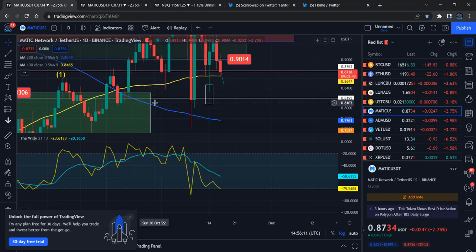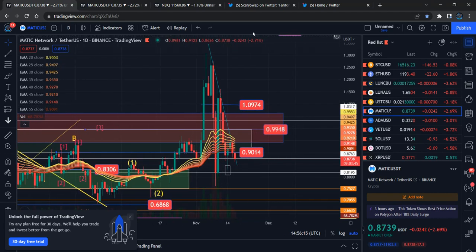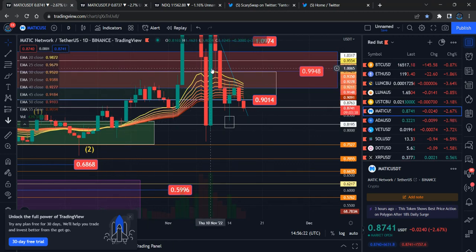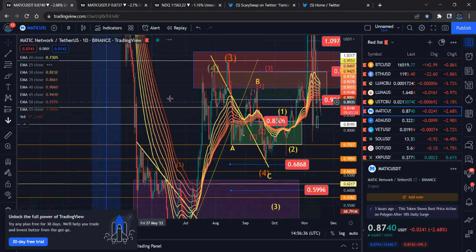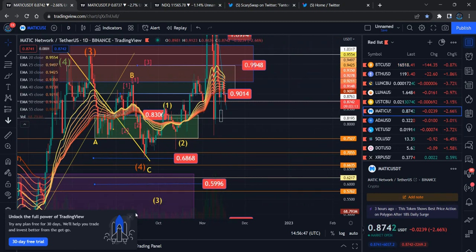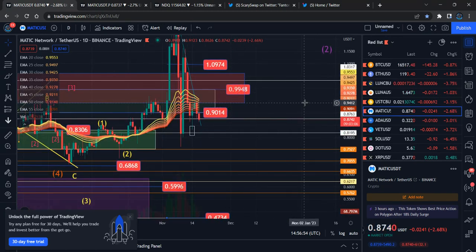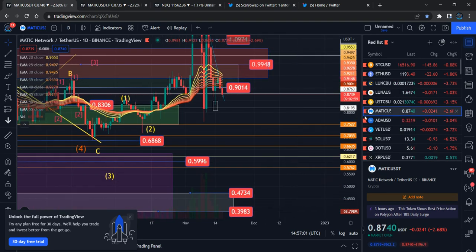Looking at the EMA ribbon, the price already changed path. Previously we were going to cross higher after the FTX crash, but it didn't happen. Now the EMA ribbon is squeezing again. When the ribbon previously changed path, the 20 EMA crossed the 55 EMA, causing a price gain. Right now the 20 is going to cross the 55 again in the lower range, meaning we're going to go to the downside — that is the potential.